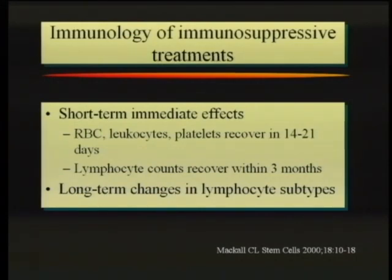Immediately after we give this high dose chemotherapy, we pretty much drop all of their blood counts to zero — at least the white blood counts. There are short-term immediate effects and then long-term changes, and we're most interested in the long-term changes. Short term, the red blood cells, white blood cells, and platelets recover within two to three weeks. When I was in training, we didn't have the modern medicines that rev up stem cells, and it would take several months for white counts to come back up. Now we can get them back up within two to three weeks, which has greatly decreased the risk of infections.